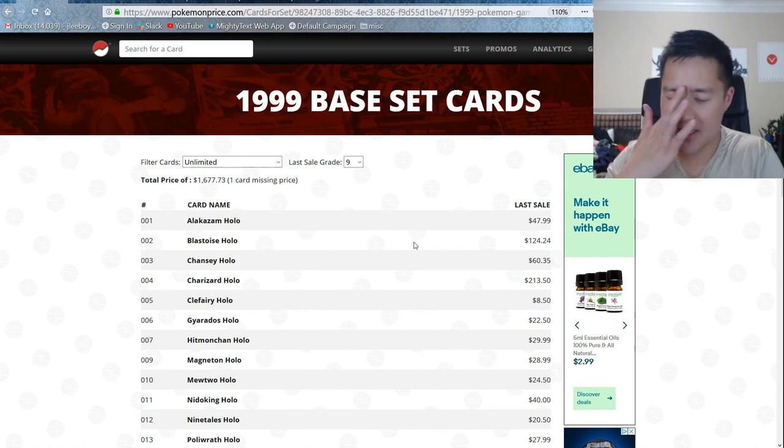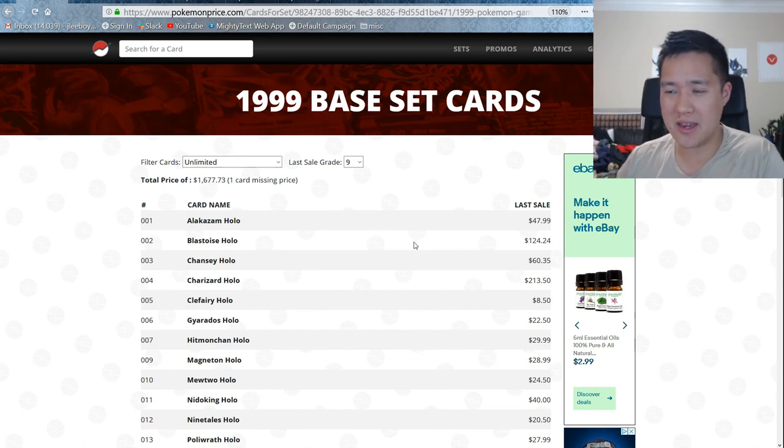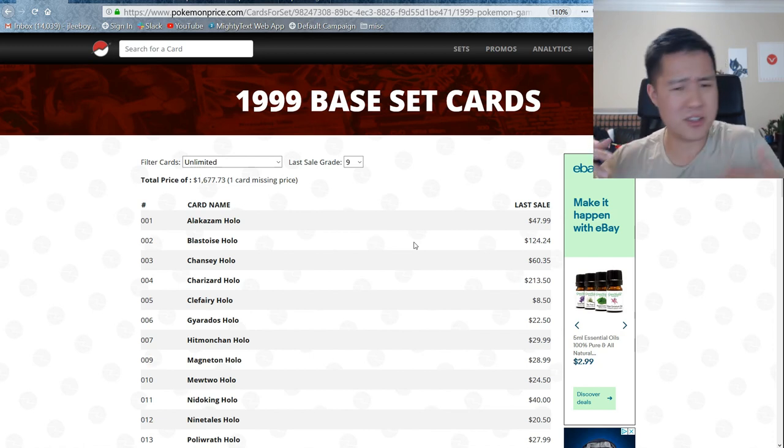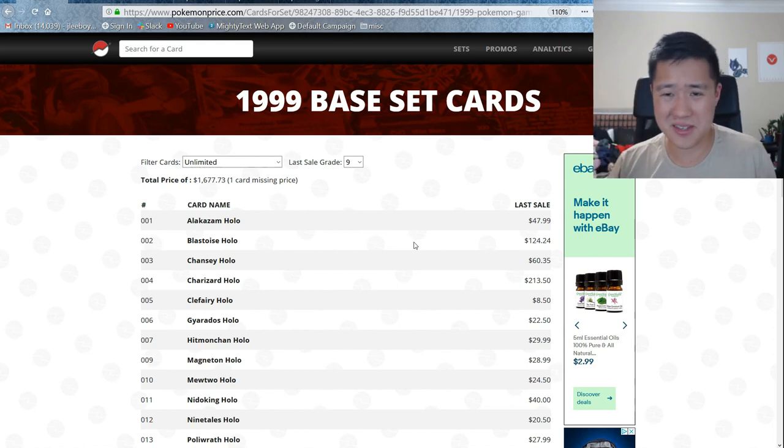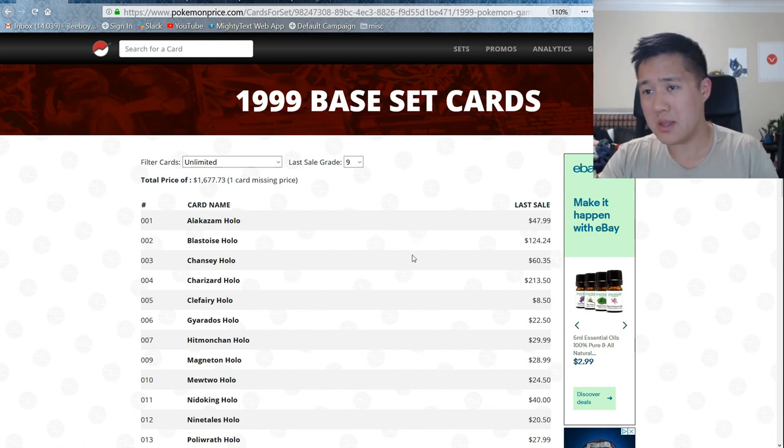I picked up my PSA 9 set maybe like a year or two ago. The Charizard was much more expensive than the rest of it. Most of the cards I picked up for less than $30. I think the Blastoise was like $75, the Venusaur was maybe like $50-70 or something like that. I think the Alakazam was a little bit more, but let's take a look at what this thing says.